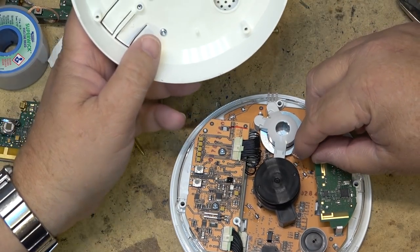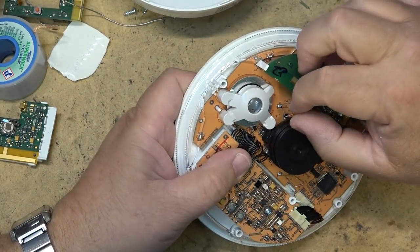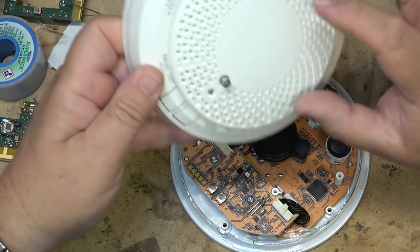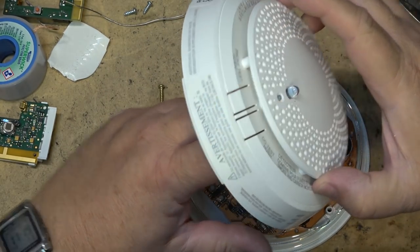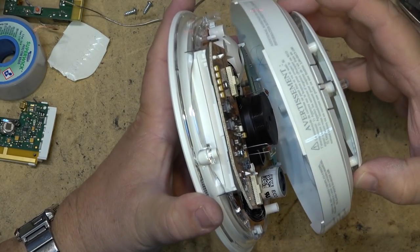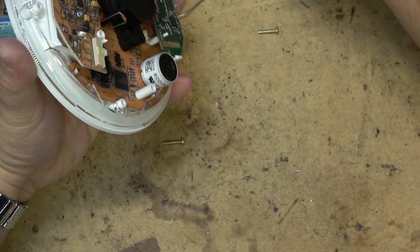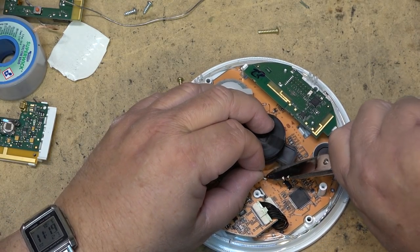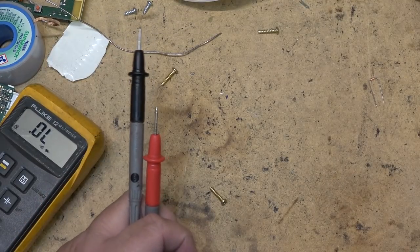It's got two diodes mounted on here — they're probably thermal detectors. They were positioned up in the detection area. These are detecting if there's any excessive heat, like if there's a fire and the air is getting hot. I'll put some heat on them and watch what happens.